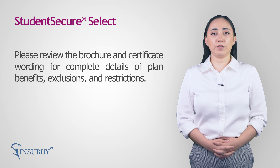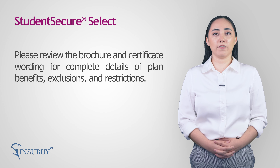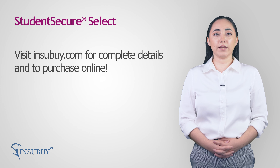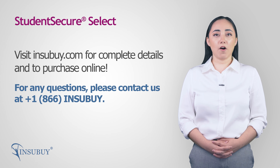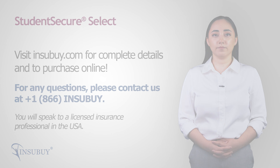Make sure to review the brochure and certificate wording for the complete details of the plan benefits, exclusions, and restrictions. Please visit insubuy.com for the complete details of this insurance plan and to make an instant purchase online. For any questions related to the insurance plan, please call us toll-free at 1-866-INSUBUY to speak to a licensed insurance professional in the U.S.